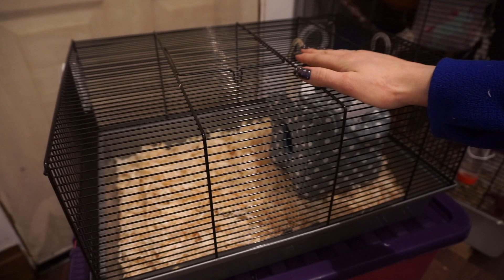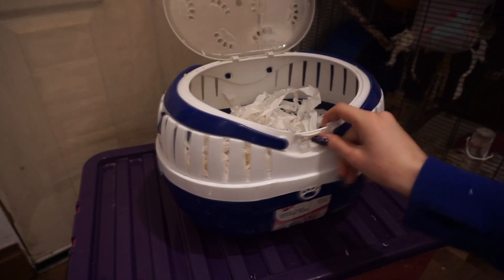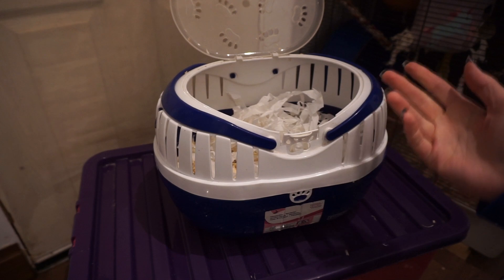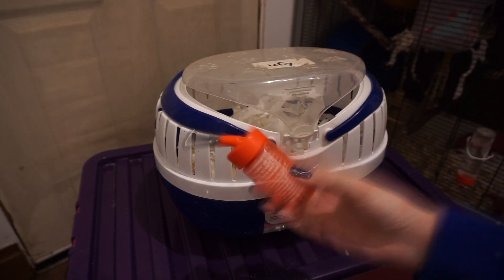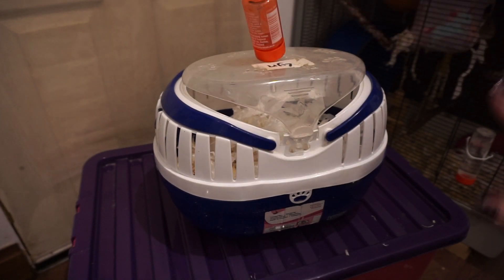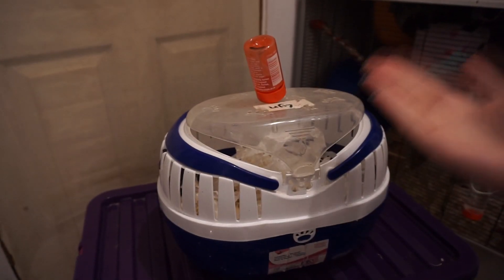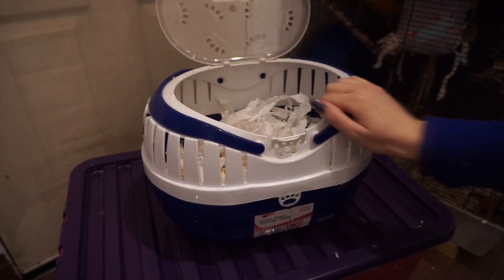The next part I'm going to show you is how he's going to be at the vets. You're going to need a carrier to take your rat to the vet in. This is my preferred one to use for operations, and the reason being you have to take a water bottle, and there's this perfect hole in the top that it just sits and balances in so perfectly. That is why this style is my preferred one.